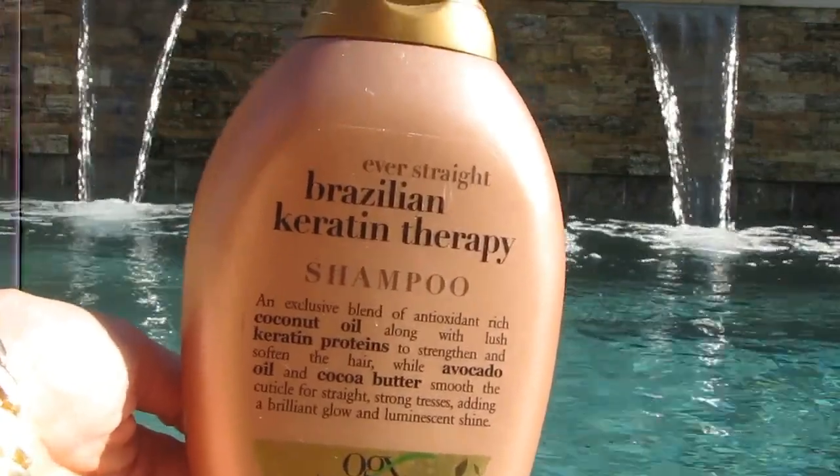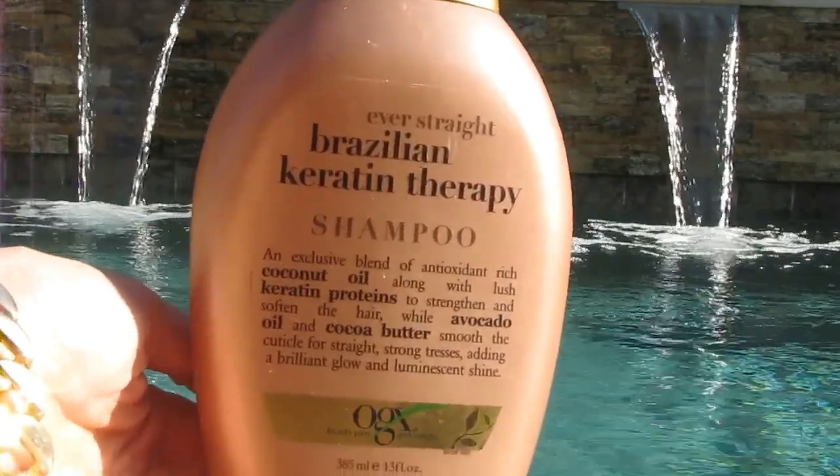The Brazilian Keratin Therapy Shampoo by Organics. I really enjoyed this. A tip for you guys: when you find a line you like, you'll typically like a lot of things in that line. I love the coconut moisturizer in this shampoo, so I will get this again and other things by Organics.